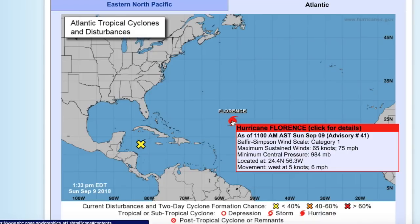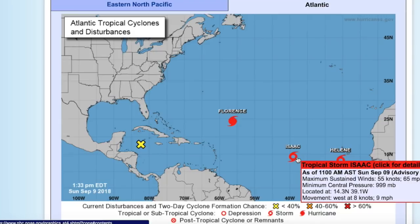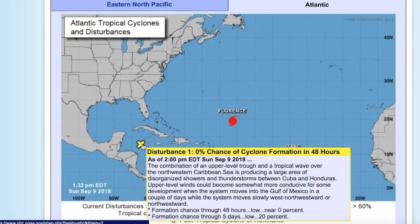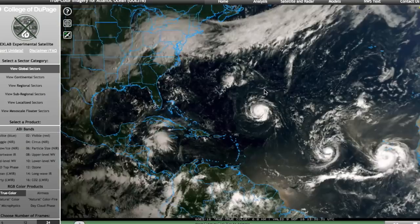Winds of 75 miles an hour, pressure of 984 millibars or lower — this is probably a bit stronger than this now. Tropical Storm Isaac, previously Tropical Depression 9, with winds of 65 miles an hour, pressure of 999 millibars. And Tropical Storm or Hurricane Helene, with winds of 65 miles an hour and pressure of 999 millibars — I'll get to why I think it's a hurricane in a minute. And then the disturbance in the Western Caribbean with a 20% chance of development in the next 5 days. Here's a wide shot of the entire Atlantic: Florence, Isaac, Helene, and the Caribbean disturbance.